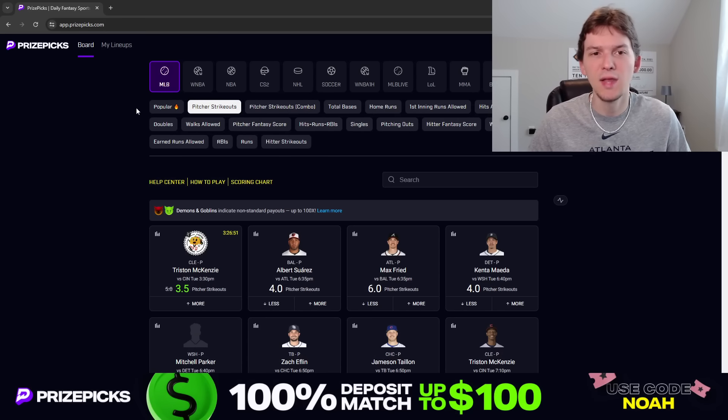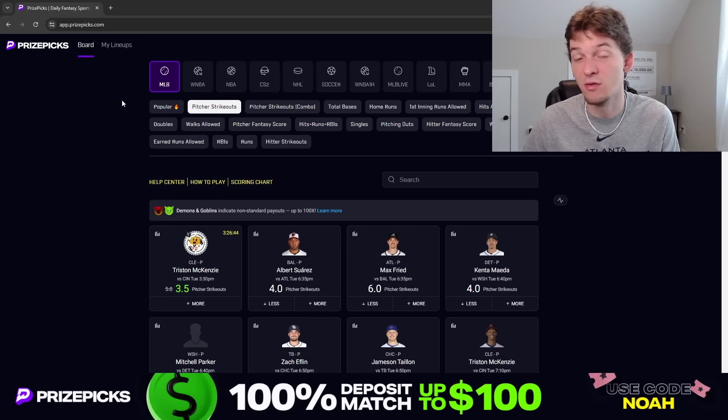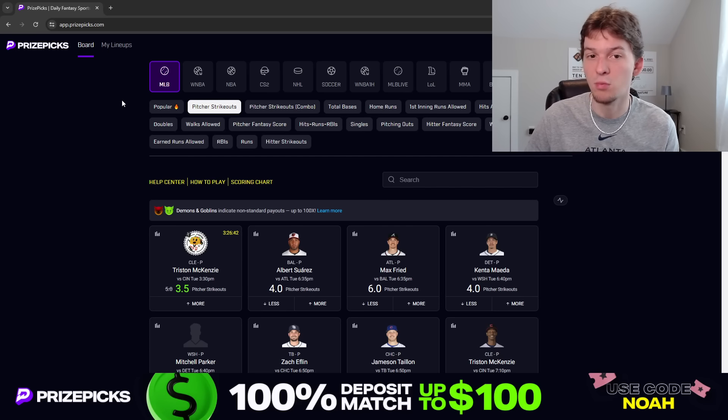Let's talk through this slate for Tuesday. I didn't make a video for Monday — just decided to take the day off since it was a smaller slate. I should have videos up the rest of this week, and I'll definitely have an NBA video up for Game 3 of the Finals tomorrow on Wednesday. That video will probably get posted later tonight on Tuesday night, so be looking out for that.